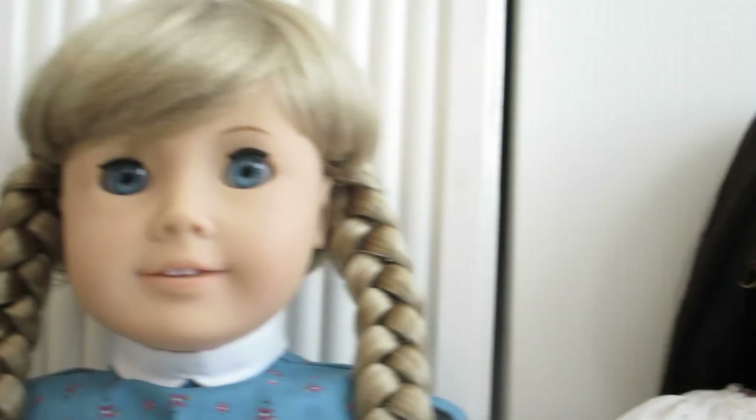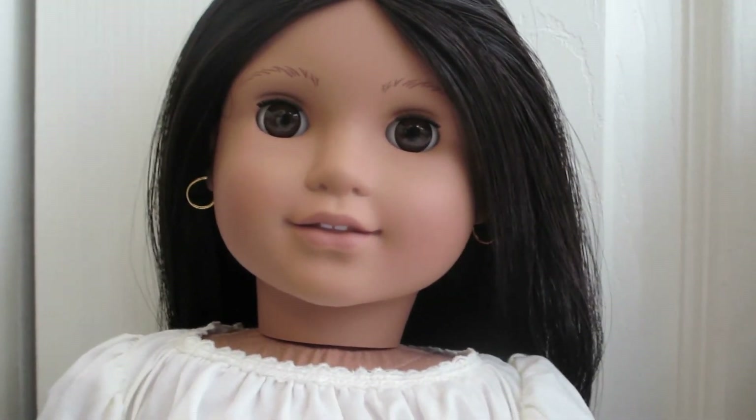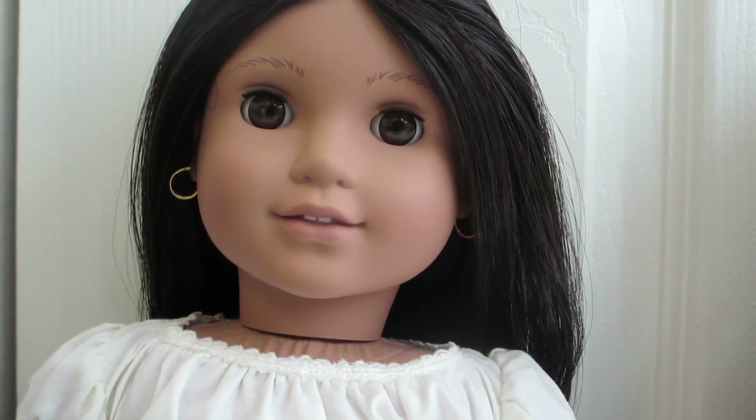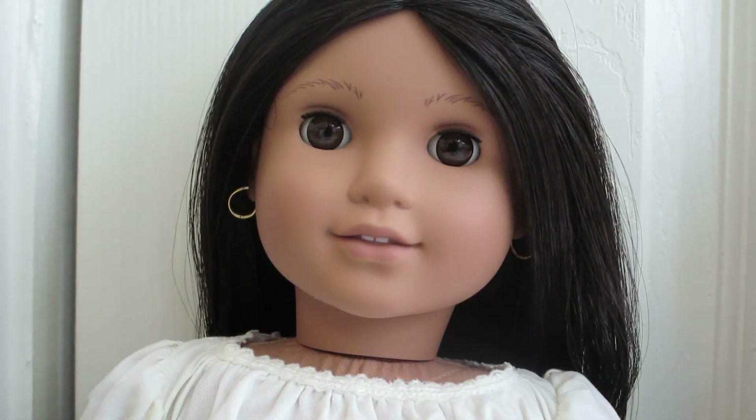Next is Josefina. Josefina was a joy to purchase — I did not expect to buy another doll right then, but I fell head over heels in love with her. She was in such great shape and was only $59. She is also Pleasant Company, so I am so happy to have a few of the Pleasant Company dolls.